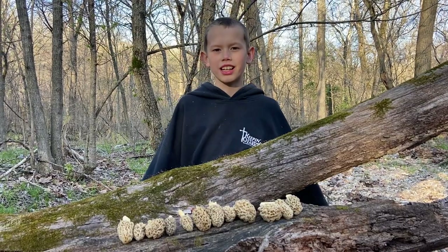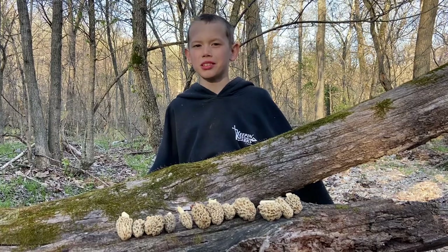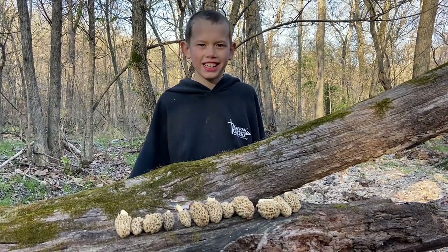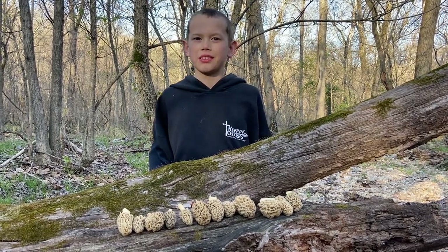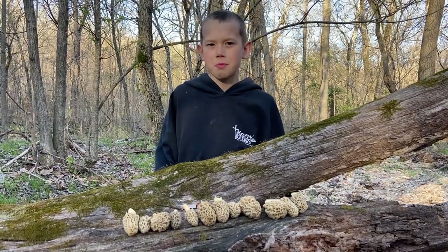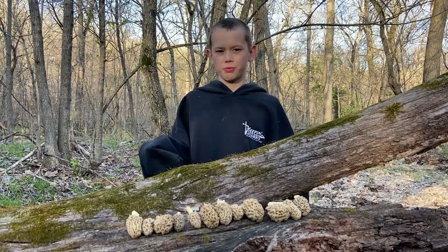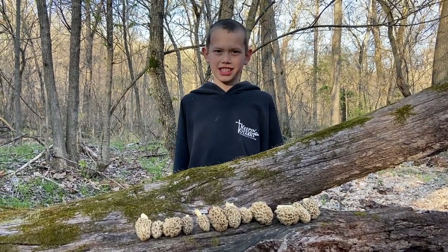So we got a dozen mushrooms and it started off with just being one mushroom, and then we got 11 more. I'm really excited about this. We're going to go home and cook them up. I hope our tip helps you get way more mushrooms and not step on them.